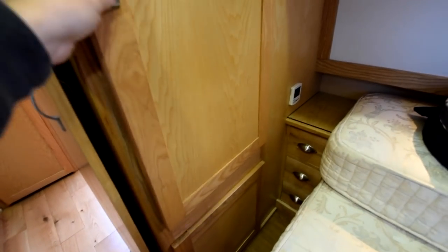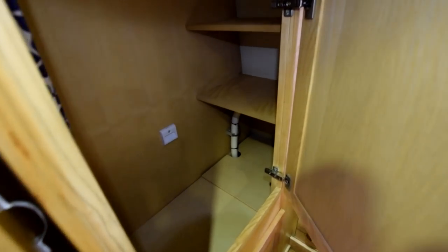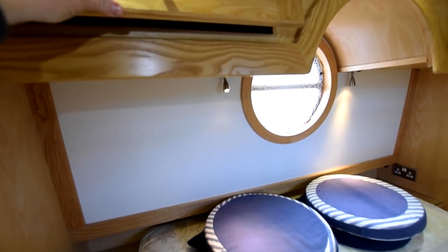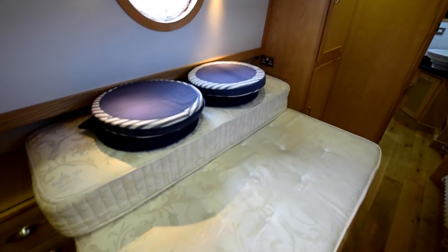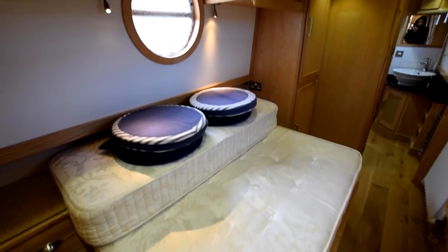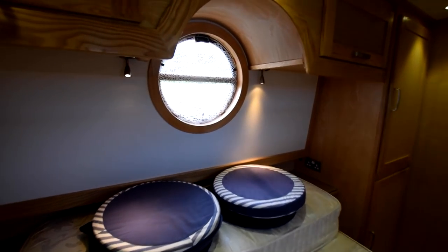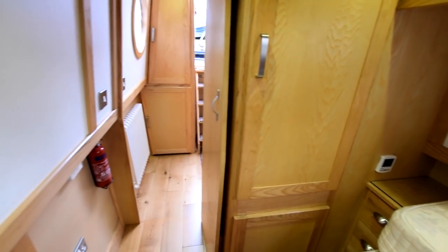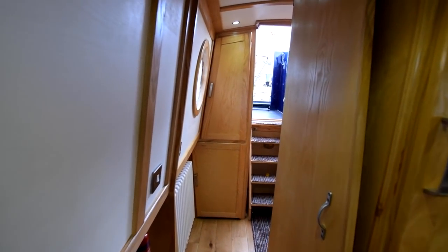It's worth mentioning the curtains in the saloon are brand new. There's a wardrobe here with plenty of good storage. Another little locker at the other side of the bed, and cupboards over. A nice little arched piece of woodwork above that porthole. The bedroom itself is, I believe I mentioned, ten feet three inches long.